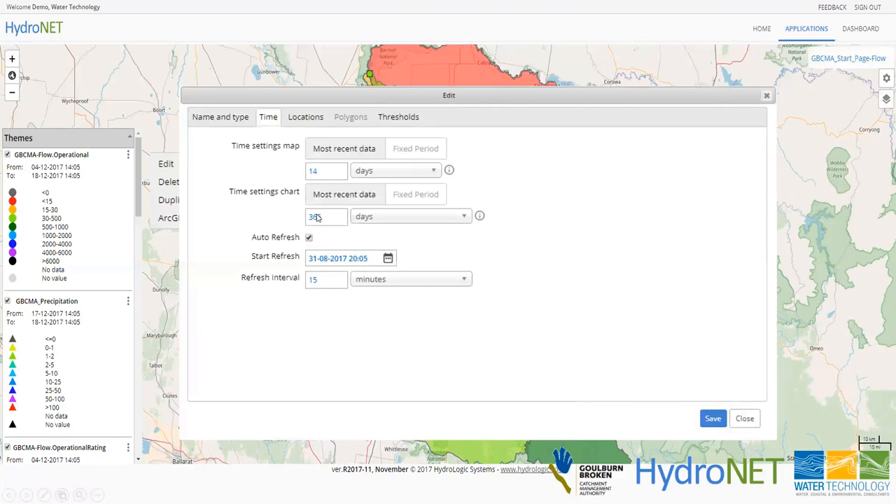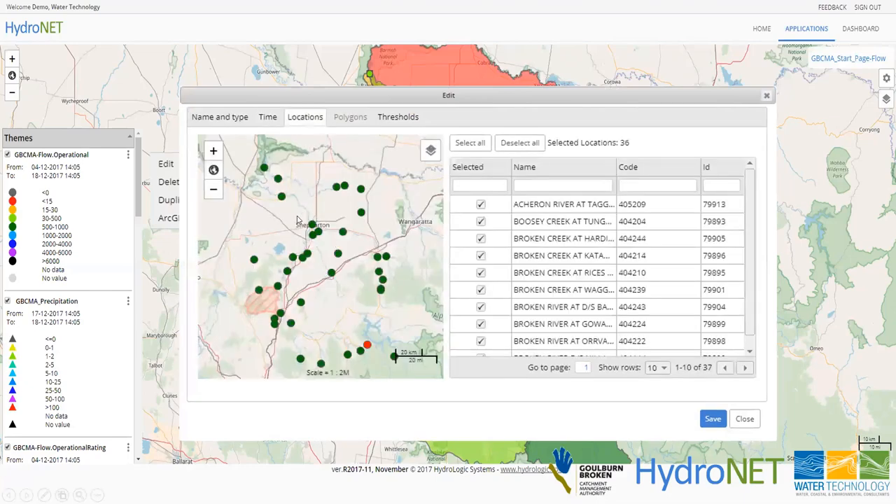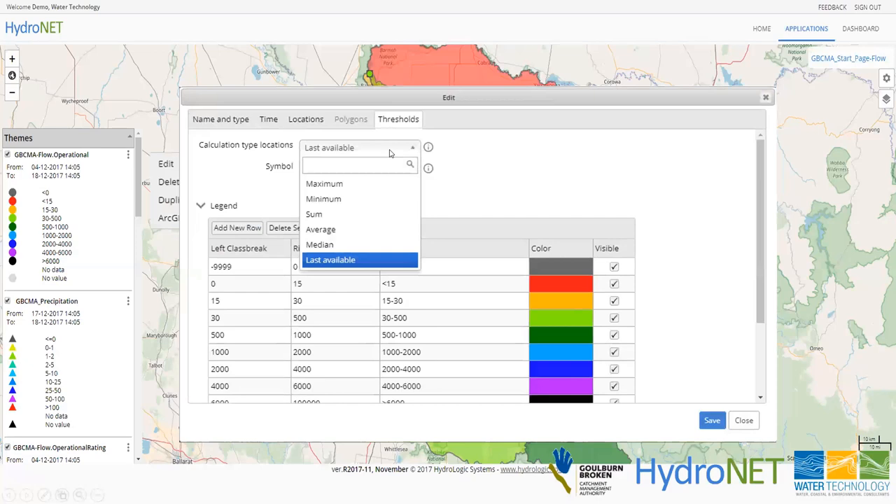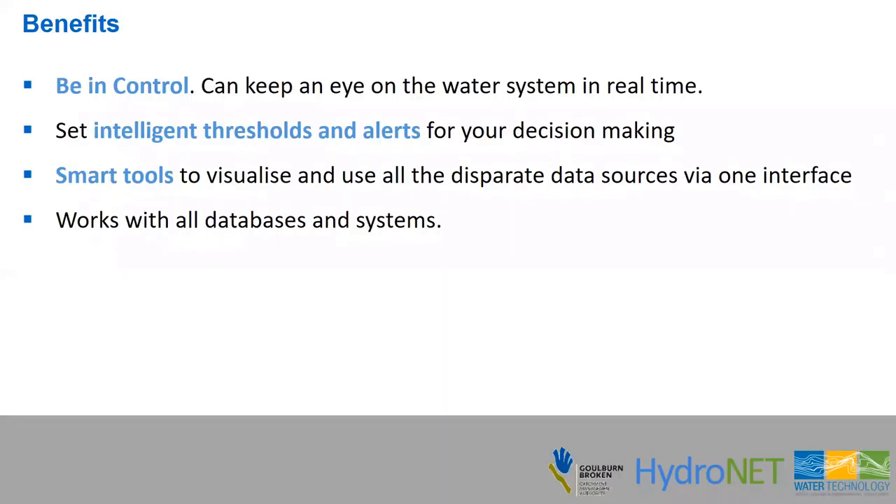You can show the latest observed data, or statistics such as the maximum, minimum, or sum over the selected period — for example, the sum of the last 30 days for rainfall. Charts that appear when clicking a location can be configured to show up to 365 days of data, refreshed every 15 minutes on the dashboard. The final step is defining thresholds, using the selected statistic over the defined time window. Once set up, you copy it to a dashboard and it updates automatically into the future — giving you real-time visual monitoring with intelligent thresholds and optional alerts.